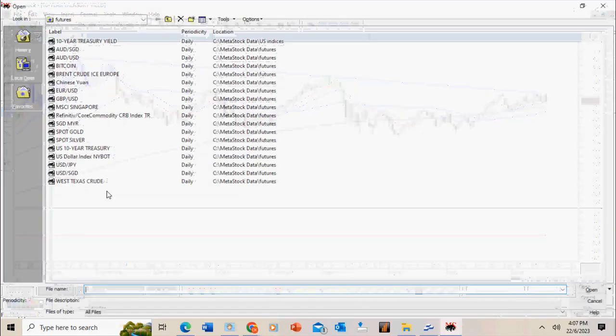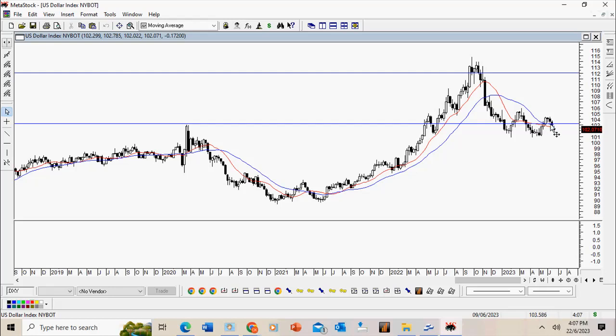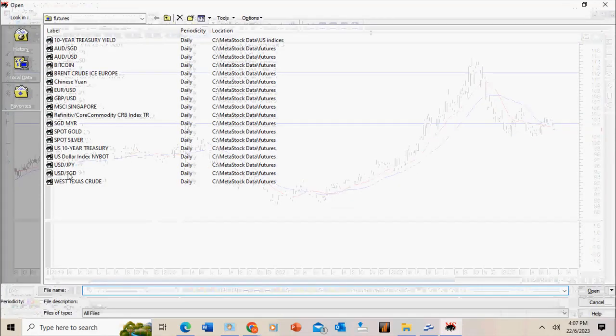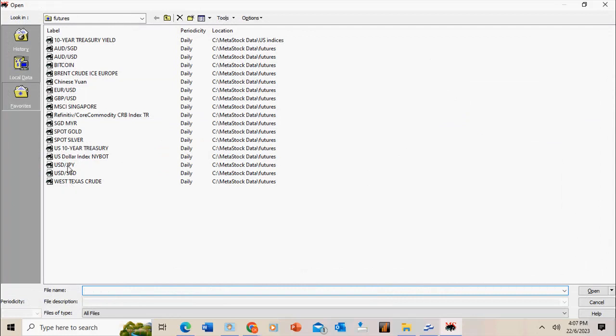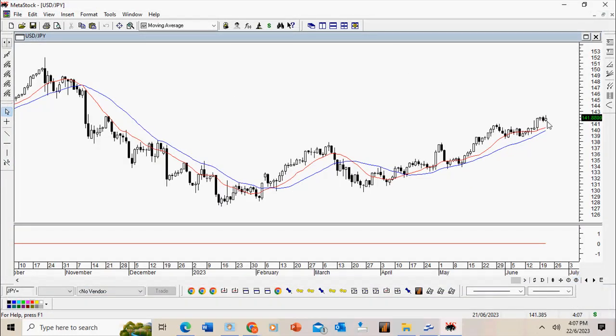The US dollar has actually weakened against some of the major currencies. However, against the Japanese yen it has actually strengthened quite significantly. This is mainly because the Bank of Japan has maintained its low interest rate policy, so the yen remains extremely weak.